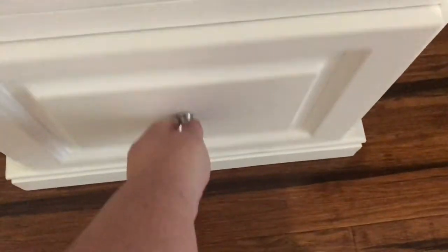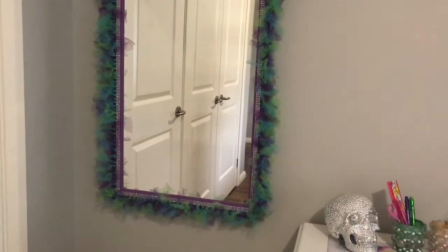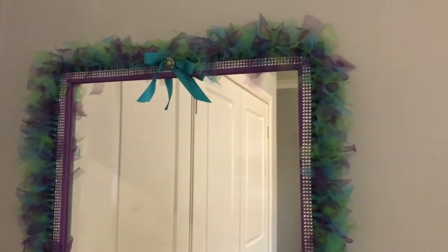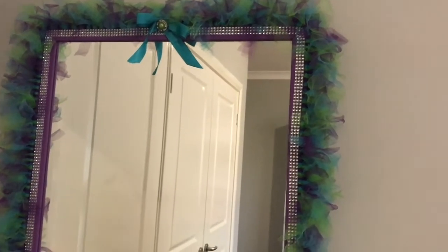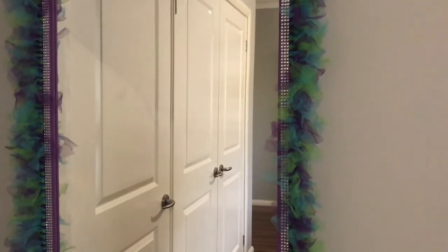Next to her desk is her mirror — this was another DIY I made for her and again the link will be in the description box. It was just a plain brown mirror that I've painted purple, covered with rhinestones, and put some gauze or netting type material on it.